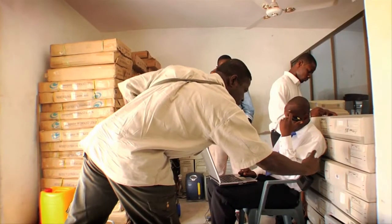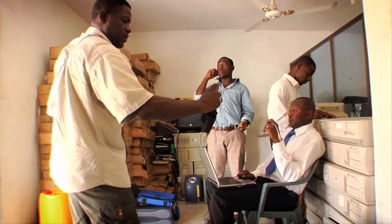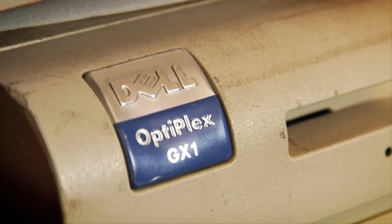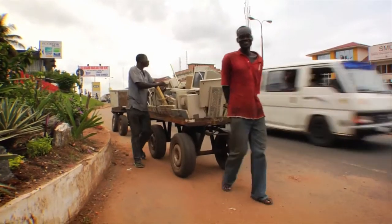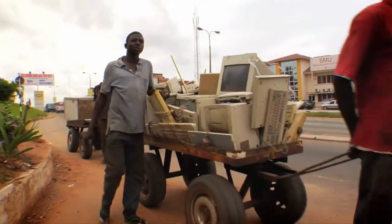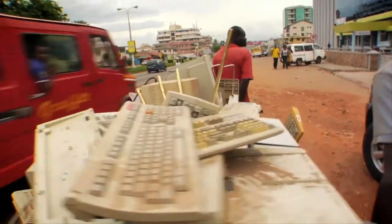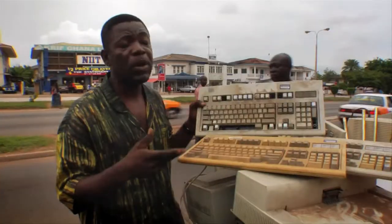Dell is always saying that they have a policy in place now — a brand new policy — that does not allow the disposal or the dumping of Dell computers in other countries. But here, you can see everything here is Dell. Everything here is Dell.